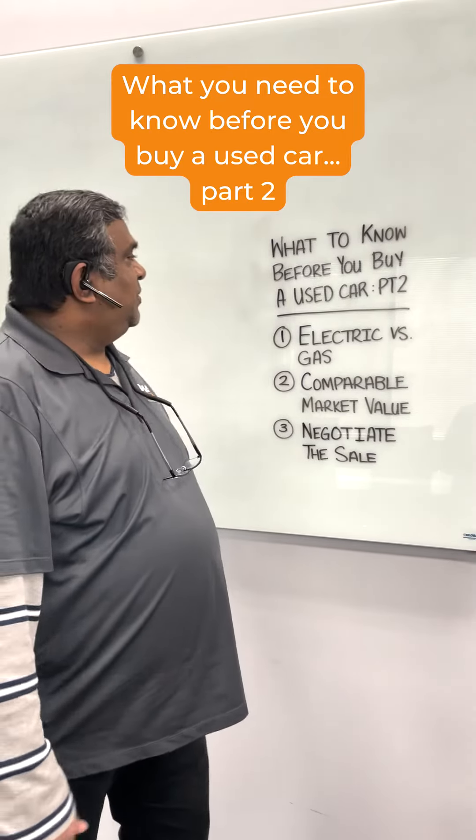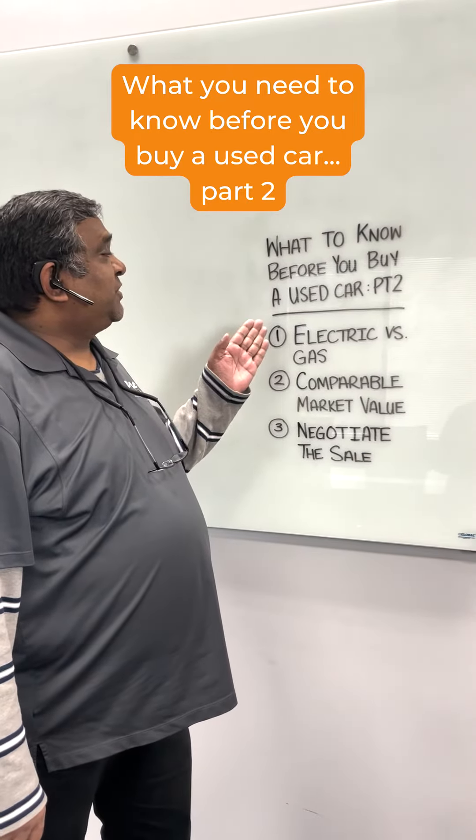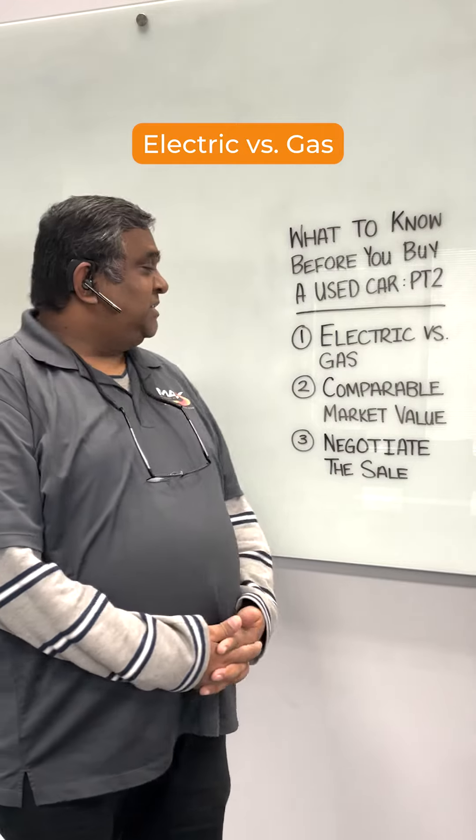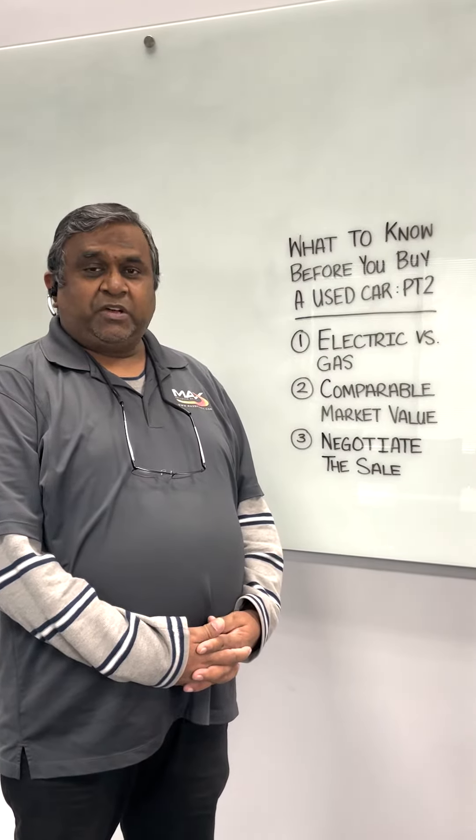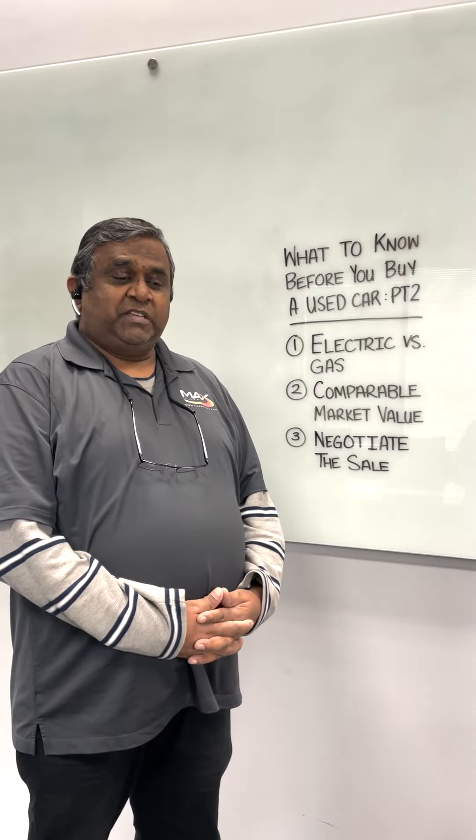Welcome back to what you need to know before you buy a used car, part two: electric versus gas. These days everything's going electric and gas prices for cars are going up and up, so you have to decide for yourself what's better for you.